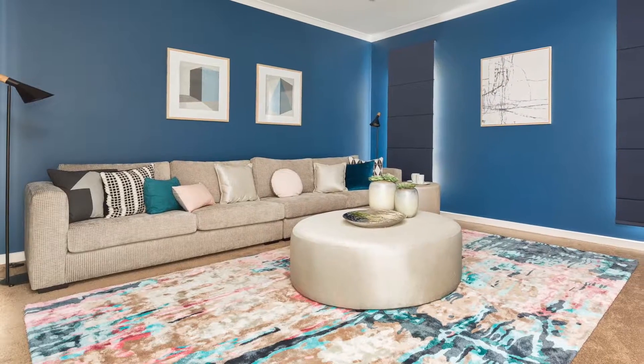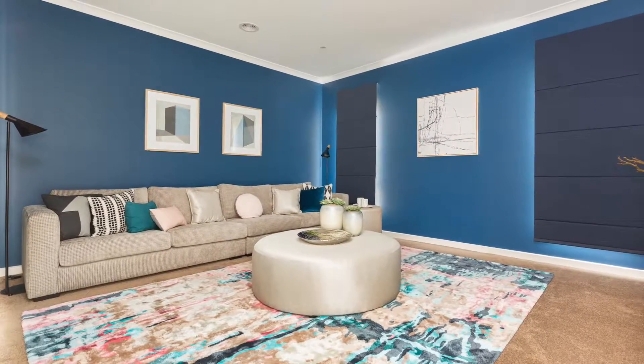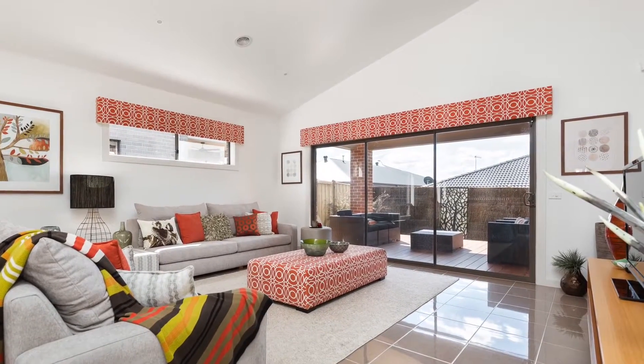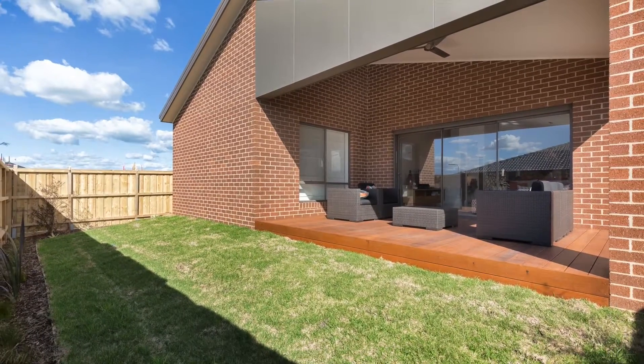All floor coverings including tiles throughout, carpet to the bedrooms, theatre and floor tiles to the wet areas, window coverings, security alarm system, ducted heating and evaporative cooling, front and rear landscaping including the driveway.